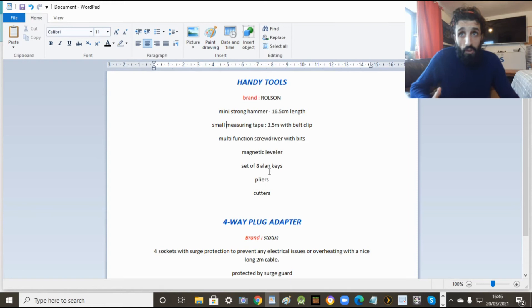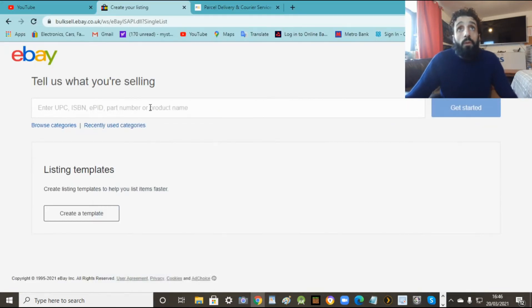The more detail the better for you. Also you won't get as many questions. You can have 12 pictures for free. If you want to add more, eBay will probably charge you 20 or 50 pence, but 12 pictures is enough believe me. So the more pictures and more description you have, the better. Now I'm going to show you how to sell. There are two ways: you can sell a single item, just one item, and I'm also going to show you how to sell multiple items.